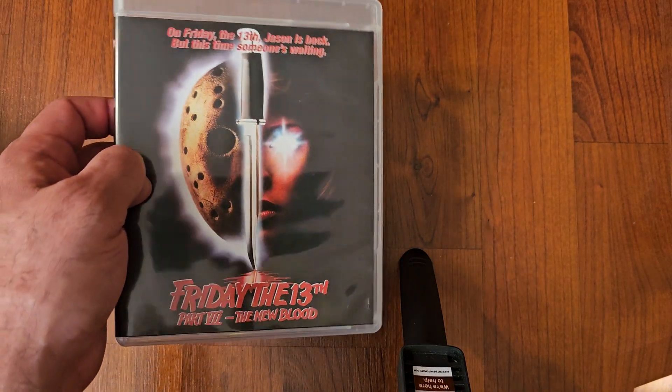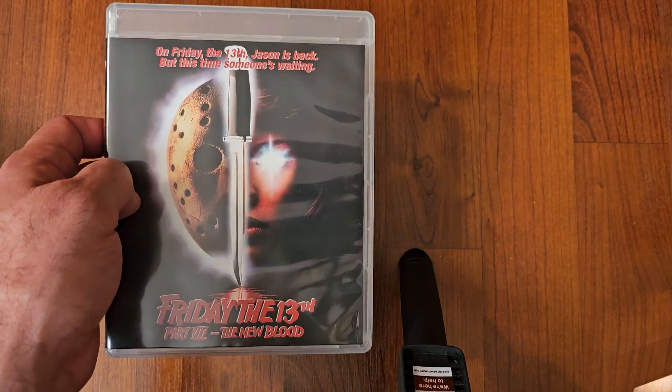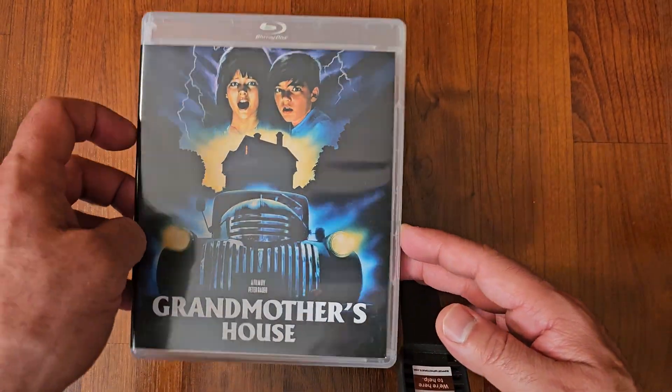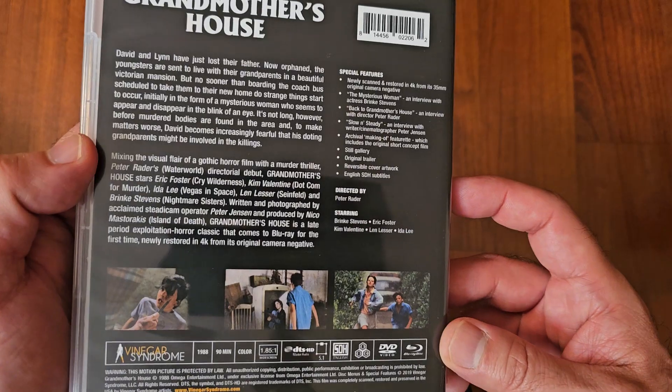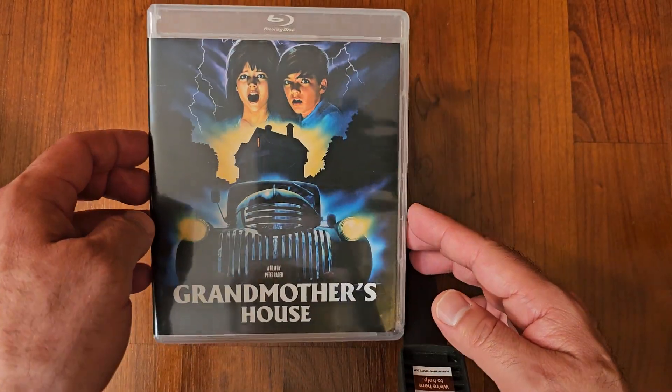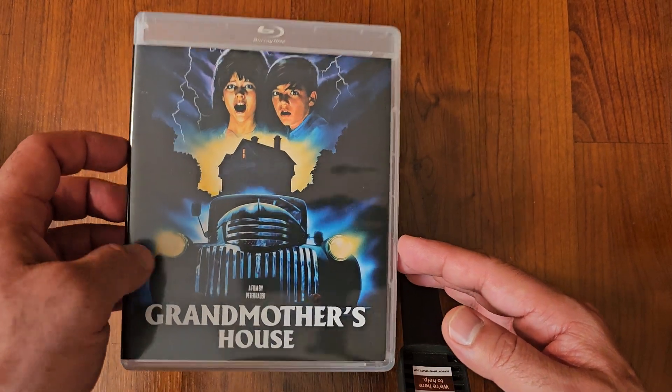It's not your average previous Friday the 13th movie. It's not the best at all. Next up we got Grandmother's House. This is a Vinegar Syndrome release. I still haven't seen this one — I heard some pretty good things about it, so looking forward to watching it.